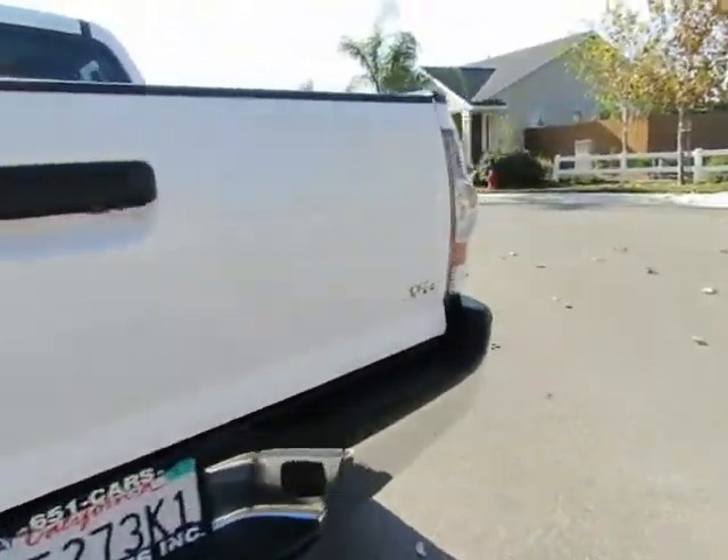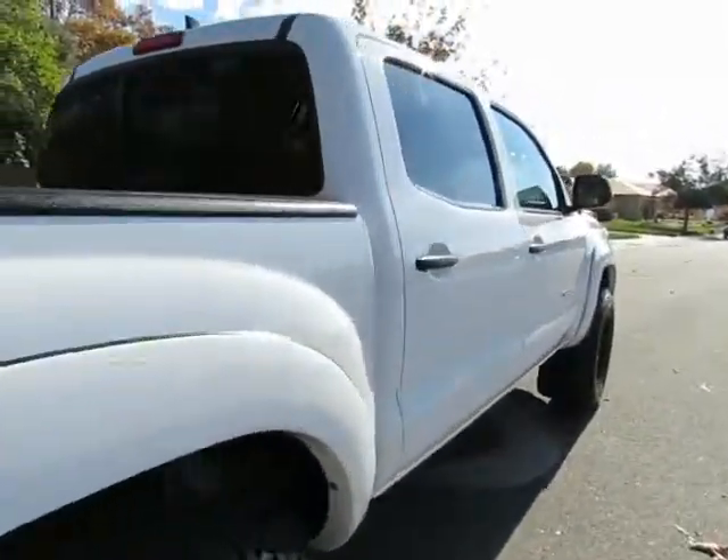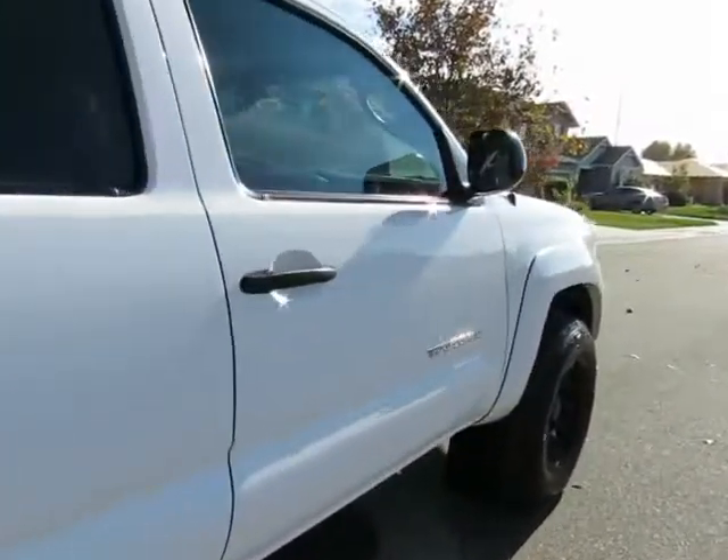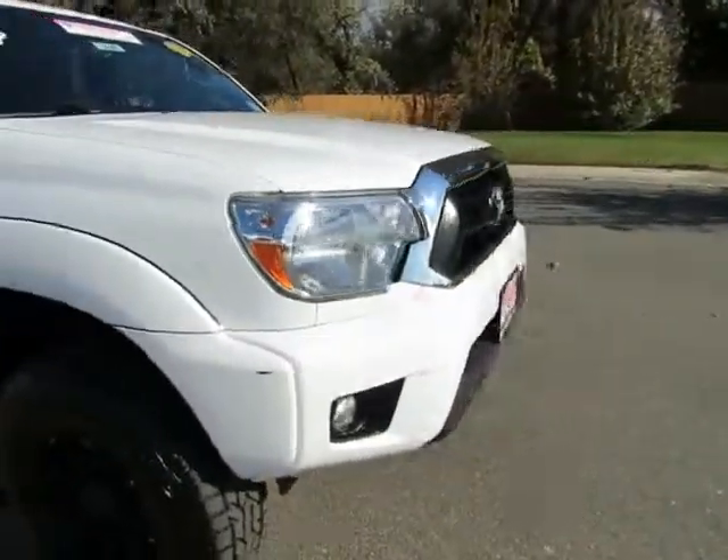R&R Sales Incorporated also has a triple check guarantee. We check competitors' pricing, offer a vehicle history report, and all certified pre-owned vehicles come with a three-month, 3,000-mile warranty.